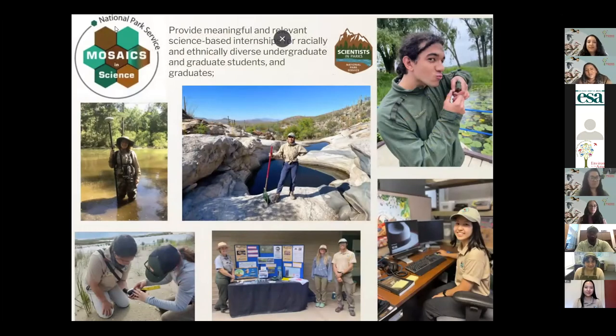One of the programs we run is the Mosaics in Science Diversity Internship Program. It provides meaningful and relevant science-based internships for racially and ethnically diverse students, specifically targeting underrepresented groups in the Park Service workforce. The workforce of the Park Service is about 18% racially diverse, and in STEM fields it goes down to 3%. This program helps combat that and increase diversity.